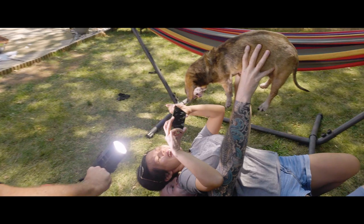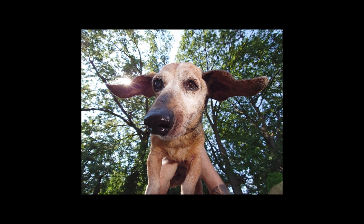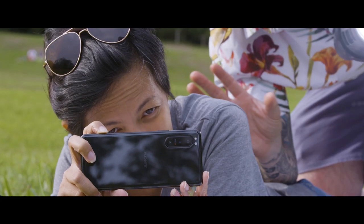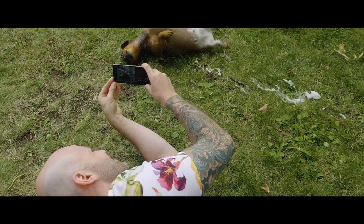Shooting images in RAW on the Xperia has been very helpful because it has allowed me to really pull in post all the details in the shadows and the highlights. The dedicated shutter button, the large sensor, and the Zeiss lenses make the Xperia 5 II stand out from all other mobile camera phones.